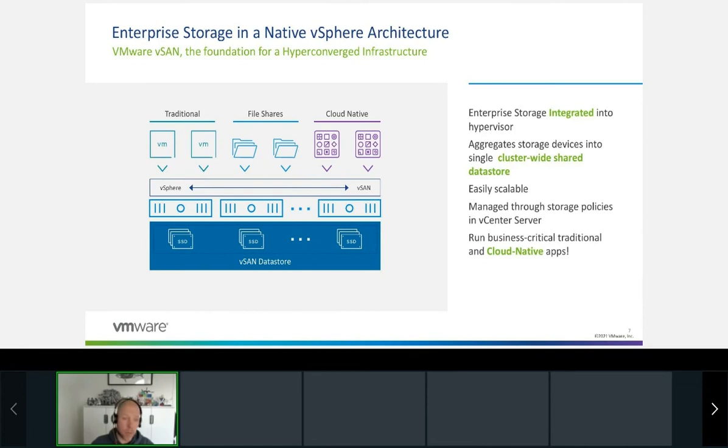vSAN is a storage system embedded within vSphere — it's not a separate solution. When you have vSphere up and running and go to your cluster, alongside HA and DRS, you can enable vSAN. What vSAN does is grab all the local devices in each host — local spinning disks or local flash devices — and creates a single shared cluster-wide datastore. If you add additional hosts to the cluster, you can also scale out your vSAN datastore automatically as you grow the compute cluster.